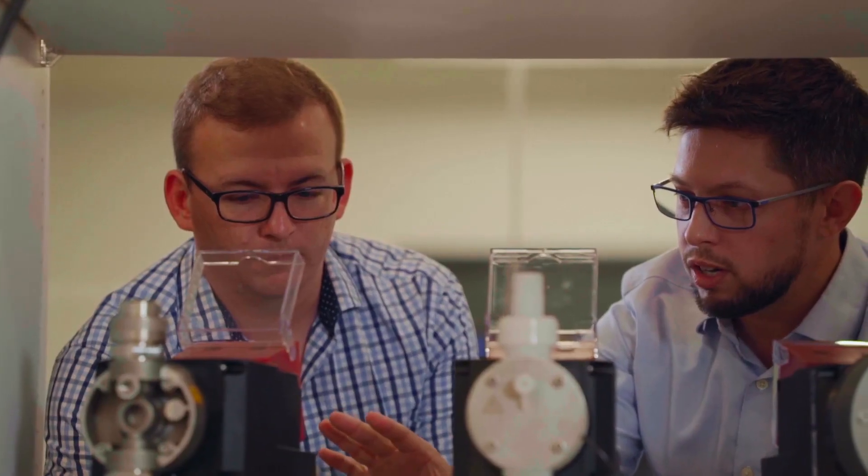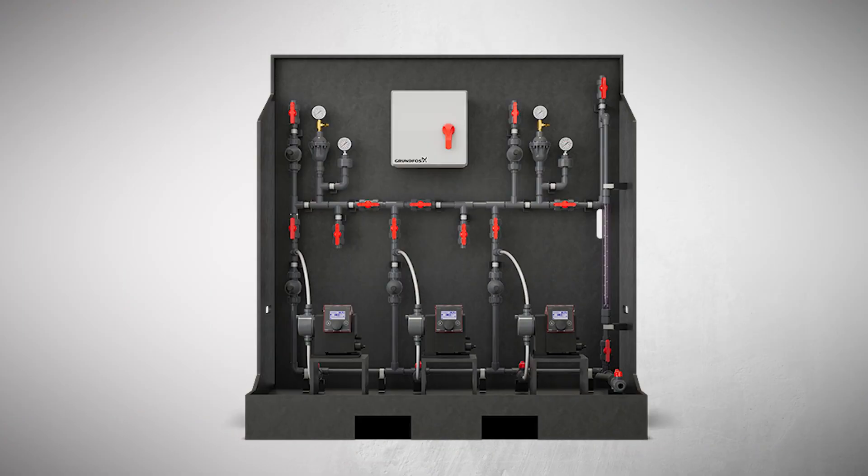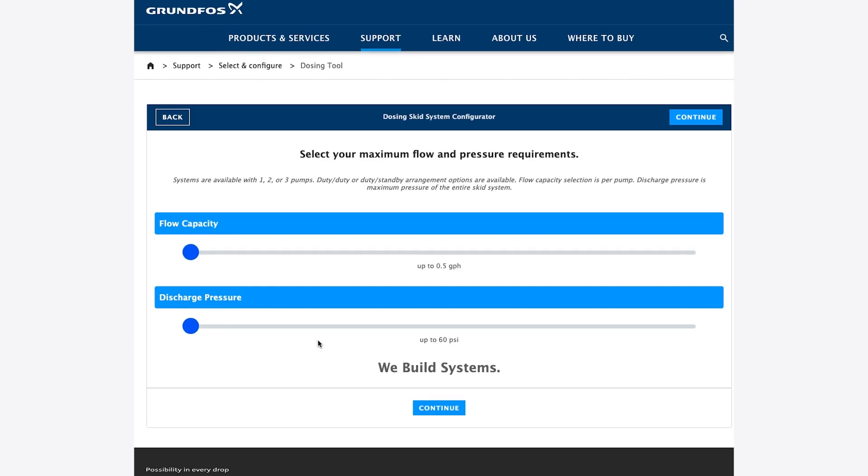For over a decade, Grundfos has been a pioneer in building dosing skid systems for water treatment applications. And now, we bring our expertise to your fingertips through our user-friendly online tool, the Dosing Skid System Configurator.